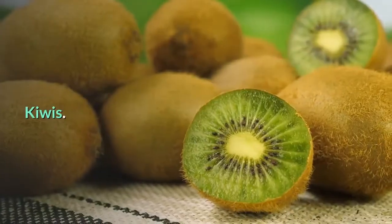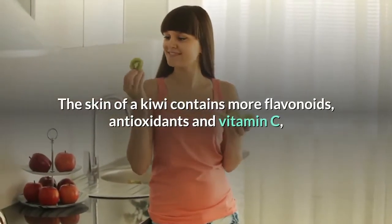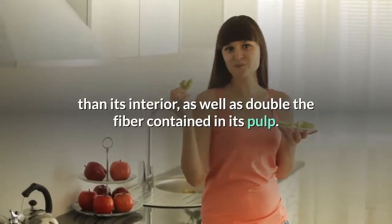Kiwis: the skin of a kiwi contains more flavonoids, antioxidants, and vitamin C than its interior, as well as double the fiber contained in its pulp.